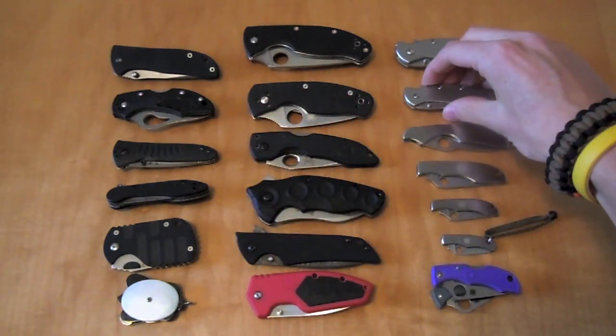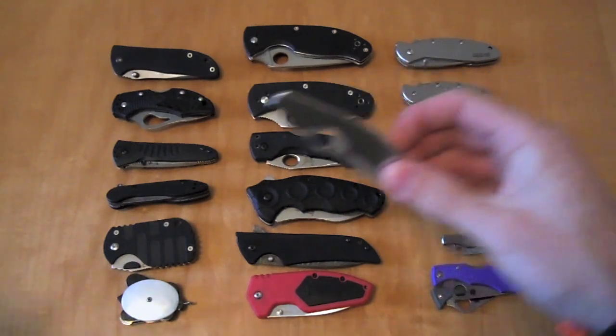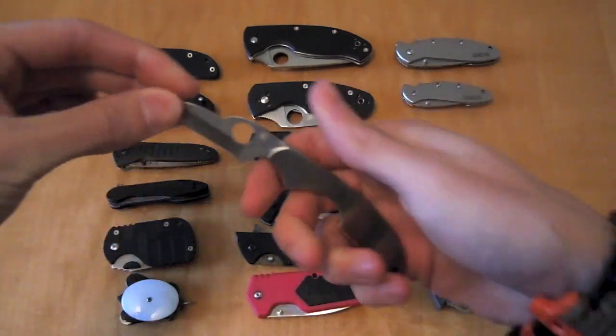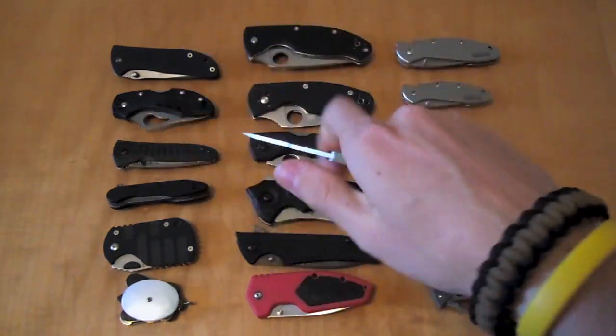From Spyderco's Slip It line, we have the Spyderco Kiwi in stainless steel. Extremely comfortable knife — those two finger grooves really give you a very good hold on the knife; it's very comfortable to use.